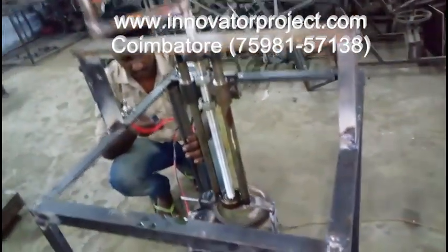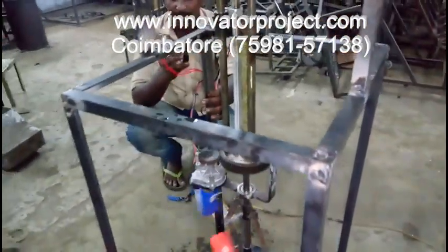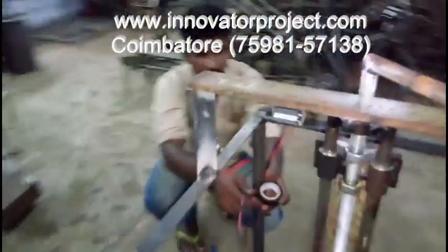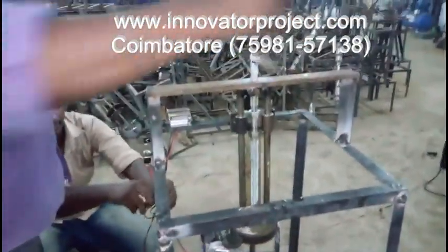Our institution has a factory setup nearby where students get to experience the industry, which helps them in their career. The students also get trained on equipment not directly used in their projects. We have a CNC Center for precise and accurate manufacturing, located in Chinniampalayam Valley.